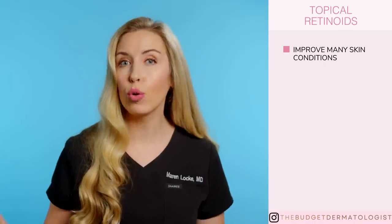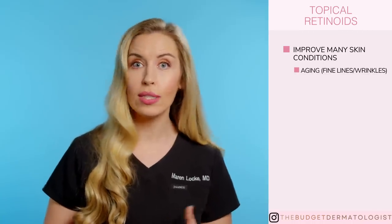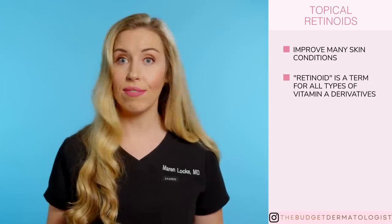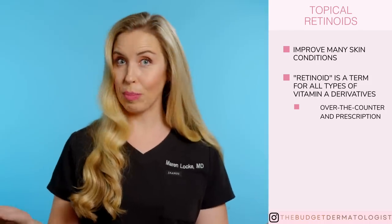Number one, a topical retinoid is an ingredient that can improve skin conditions such as aging — like fine lines and wrinkles — uneven skin tone, texture, and acne. So it's a fabulous product to have in many skincare routines. Number two, retinoid is the catch-all term for all forms of this vitamin A ingredient, but I like to think of retinoids as existing in two categories: over-the-counter or prescription.